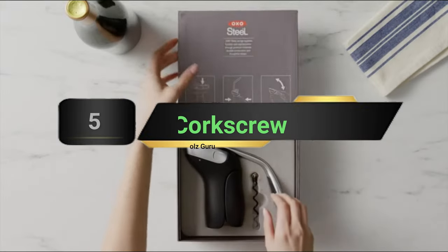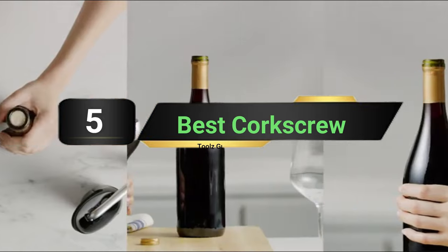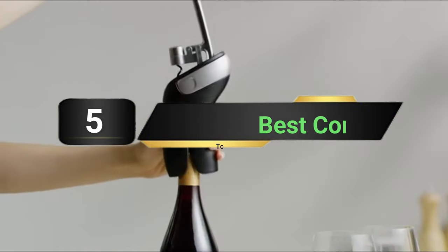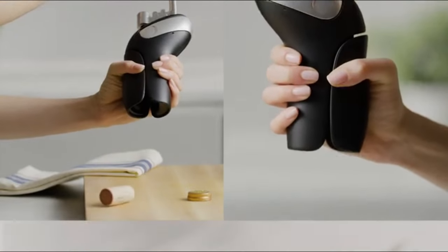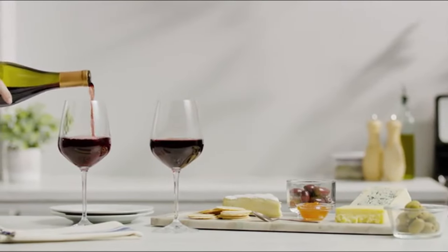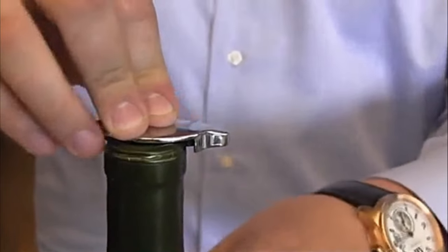Hi everyone, today we're going to take a look at the 5 best corkscrews on the market for this year. First we're going to show you our 5 best picks, then we'll talk about what you should look for before buying a corkscrew. You can find timestamps and links to all the products we mention in this video down in the description below. Let's get started.